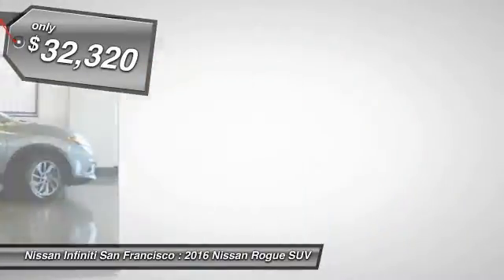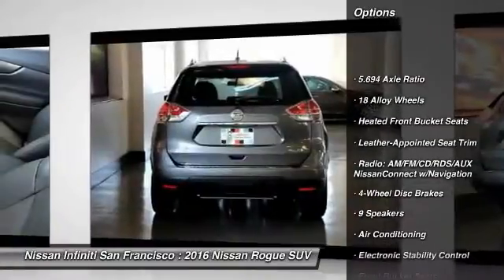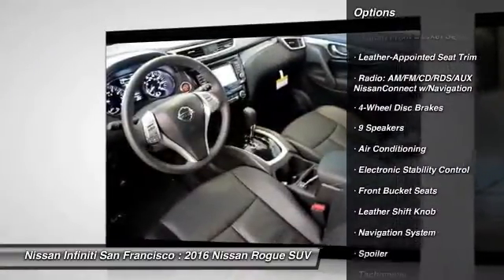Here are some of this vehicle's great options: navigation system, traction control, dual airbags, power steering, air conditioning.